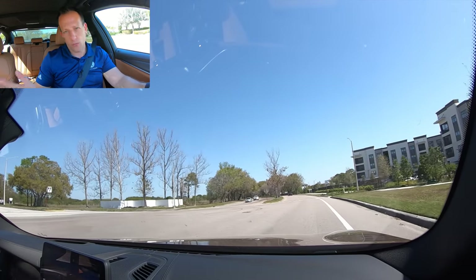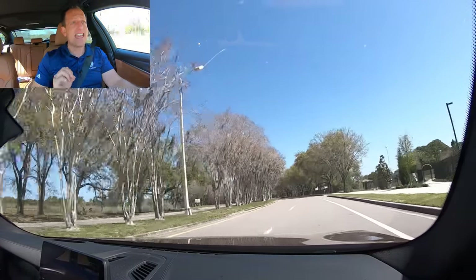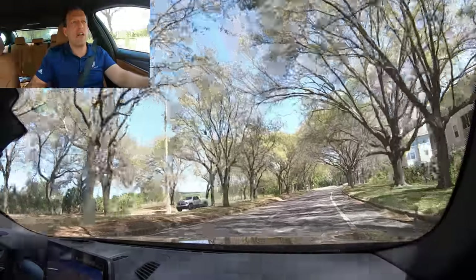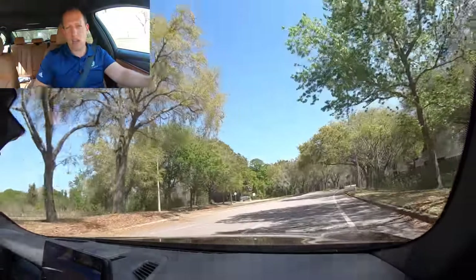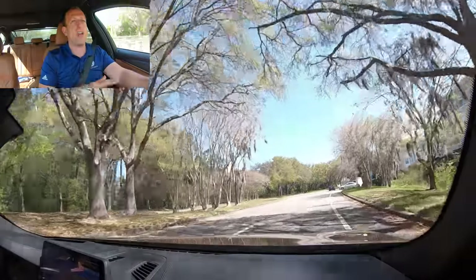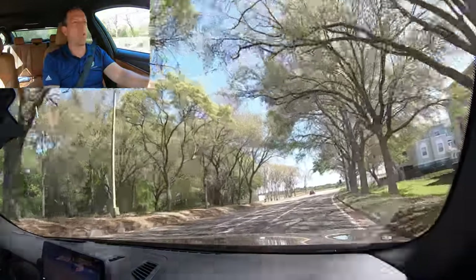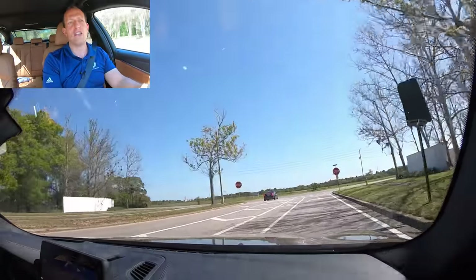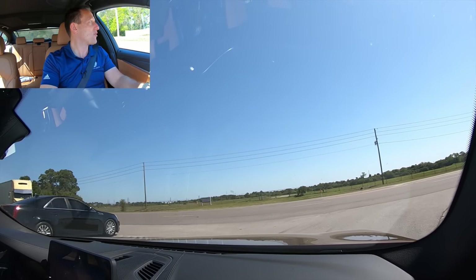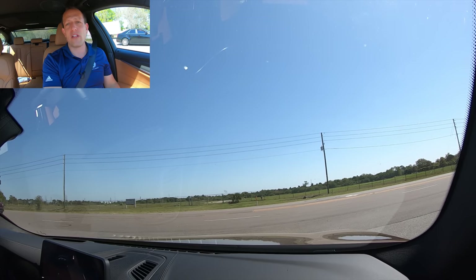I'll put it into automatic mode with that eight-speed automatic — nice shifts. In Sport Plus mode the shifts are a little bit harder, but that's because of that particular mode and how the engine and transmission behave. Really, really nice sound coming from it. You'll get a couple of pops every now and then out the back when you get off-throttle, which is nice. The brakes are freaking phenomenal — we're not even talking about the largest brakes they have on a BMW by any means, but still very consistent, good pedal feel, fully ventilated rotors.